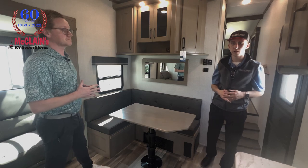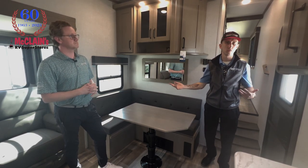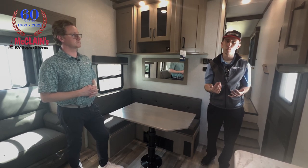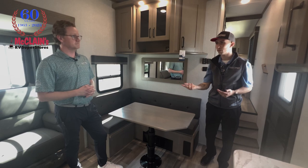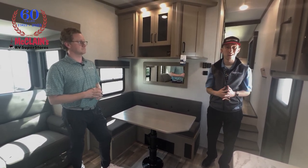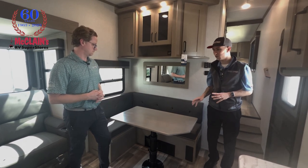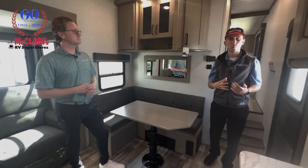In terms of this floor plan, that half-ton towable segment — there are so many people now with half-tons who don't want to step up to $100,000 diesel trucks — and this really fits that segment, super easy to tow. I love how Grand Design takes user feedback so often, not only in terms of which floor plans are most in demand, but also once a floor plan releases and gets road-tested.